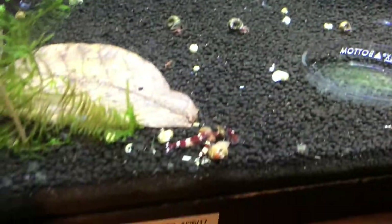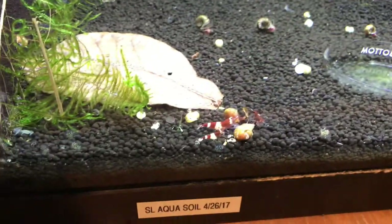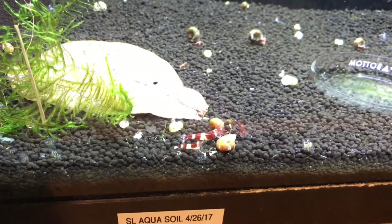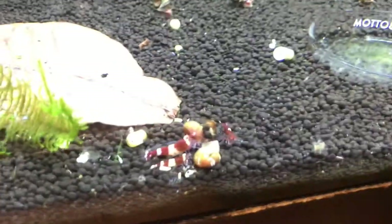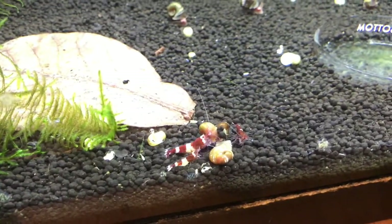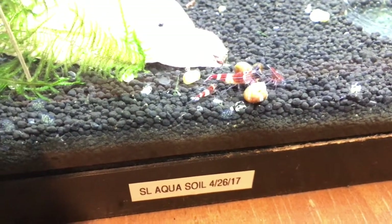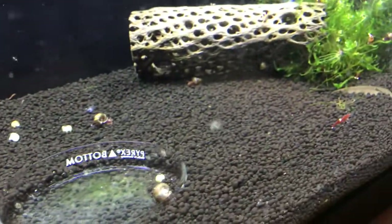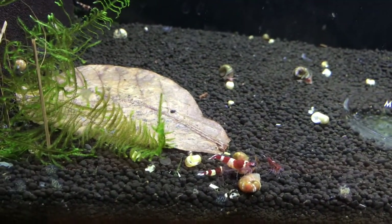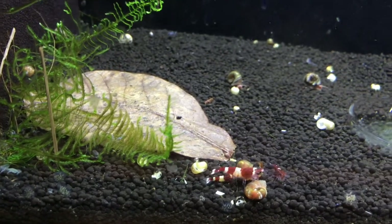Down below is the wine red, slash ruby red, slash RKK - whatever you want to call it - tank. I picked up 10 more previously and then when Eric Lucas was up here a couple weekends ago I picked up some from him as well, so there should be about 25 to 30 in this tank altogether. They don't always all come out, but I thought I did see a baby recently so I'm hoping there is some breeding going on here. Time will tell.